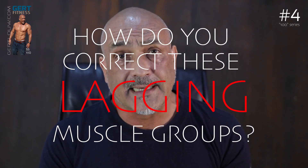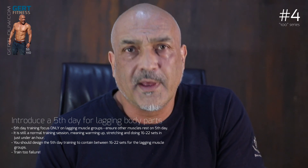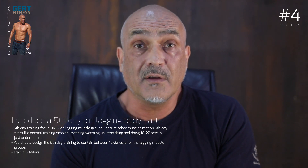My training concept puts a fifth day of training aside — I usually allocate it to Saturdays. This fifth day is for no other purpose but to focus only on the lagging muscle groups. Five days is the absolute maximum for an over-40, over-50, or over-60 guy to train. If you go six days the body cannot handle it and you're not going to grow. This fifth day is a normal training session — you warm up as usual, do your stretches, and do roughly 16 to 22 sets.